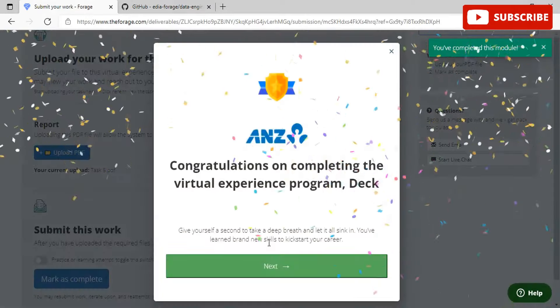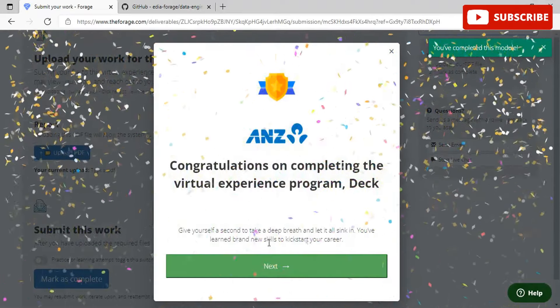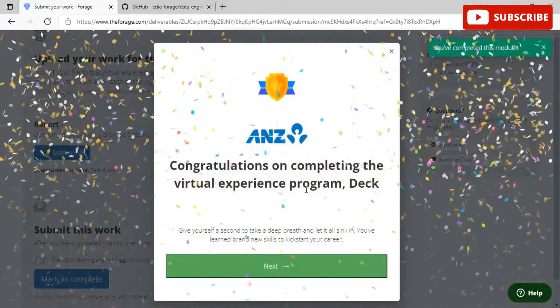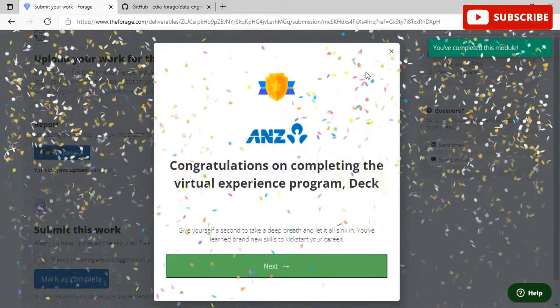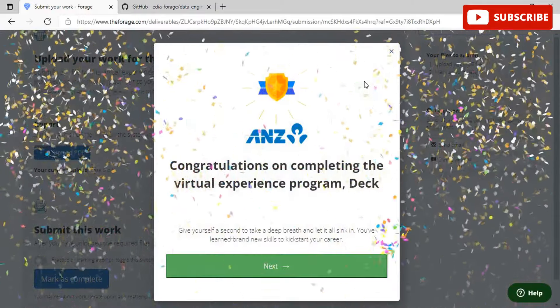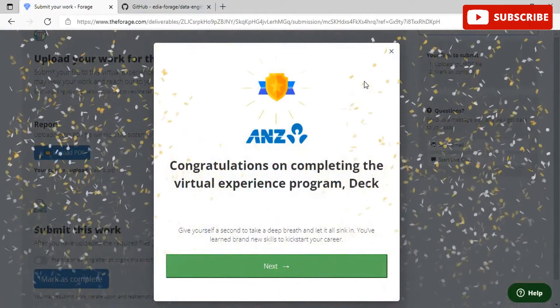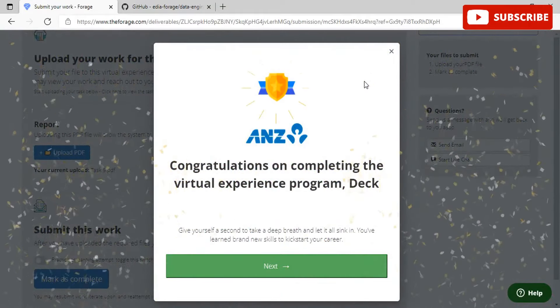This is the last optional task in the Data@ANZ virtual internship program series. Once completed, you will receive a certificate for the program. You can see the congratulations message confirming completion. If you liked this video, please subscribe to our channel — thanks for watching and stay tuned for more amazing content.